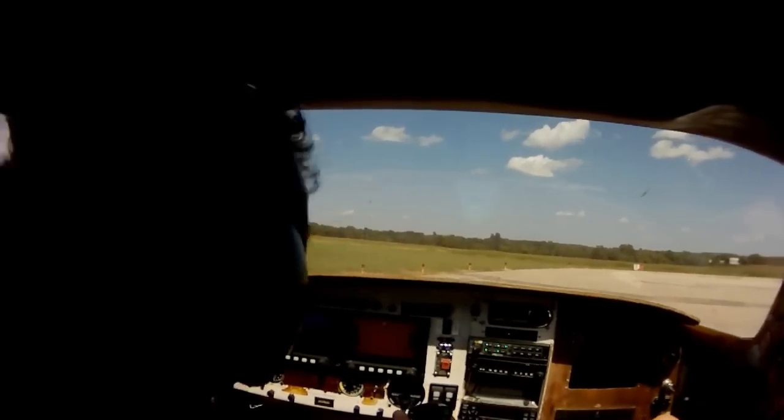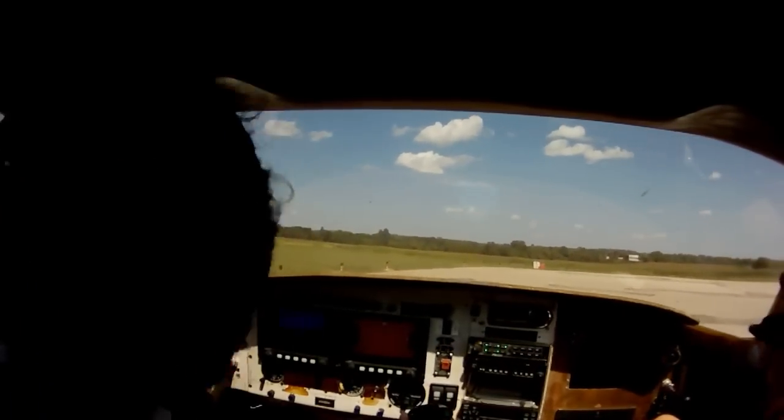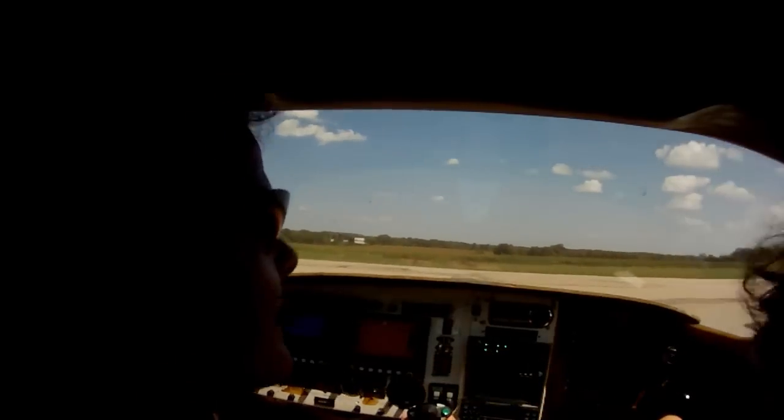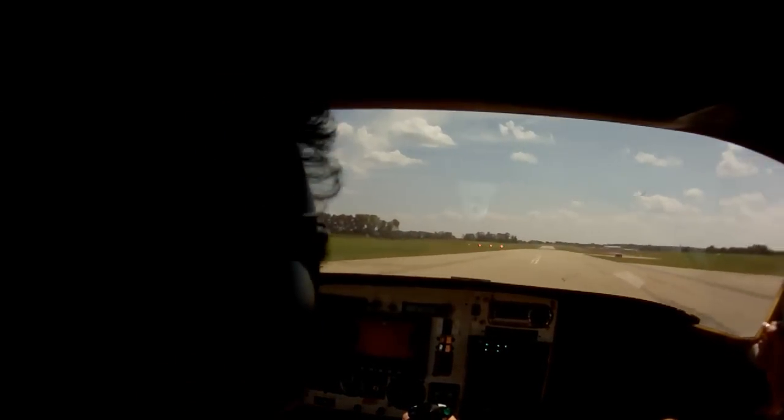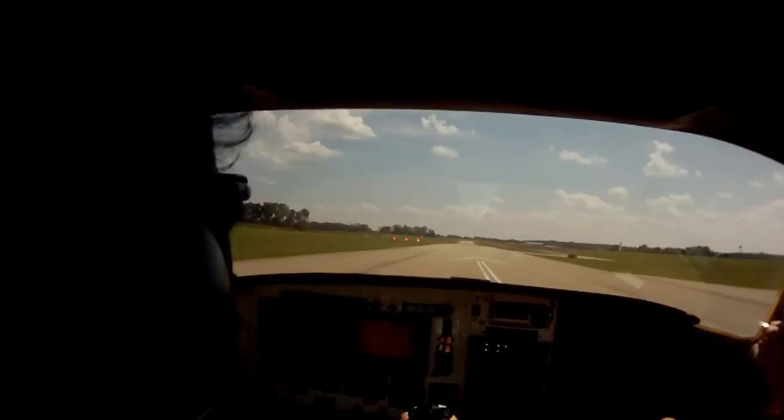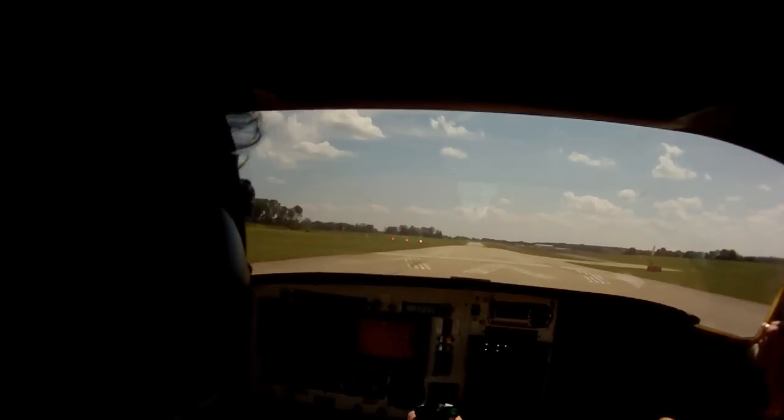I do what we call a rolling takeoff. You'll be surprised when you get a constant speed prop on here — how much better it is for acceleration, although it's not bad.